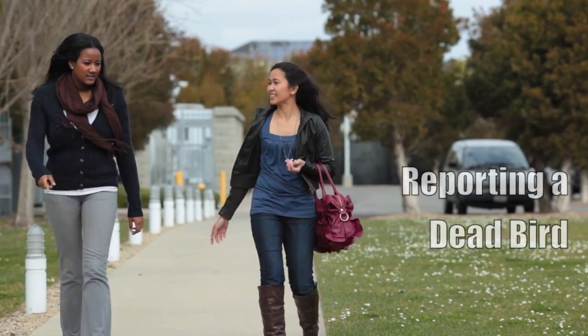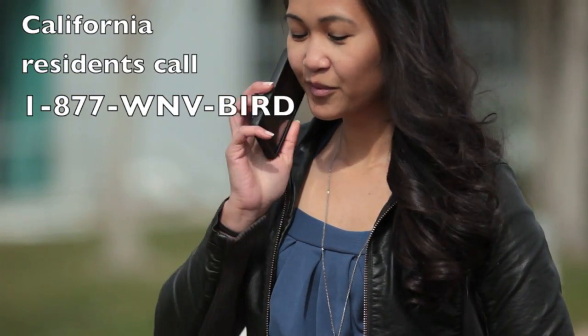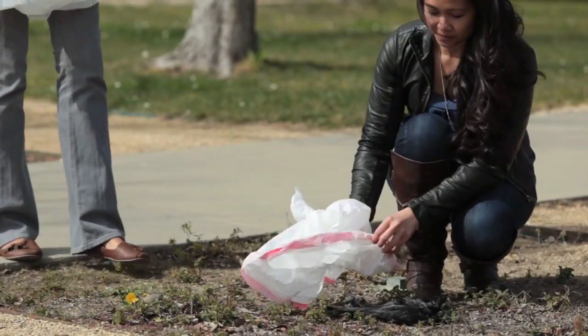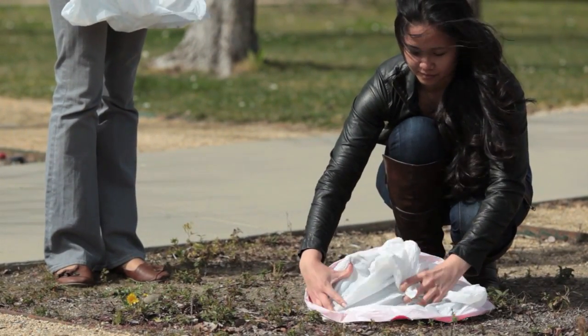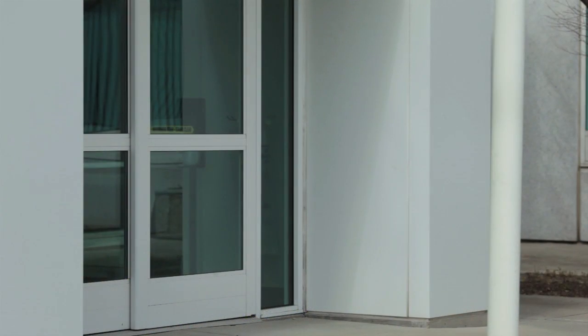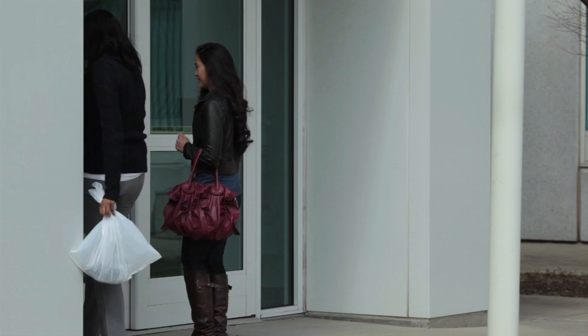If you find a dead bird in a public place, if it's possible, please call the hotline and report it. Double bag the bird using a safe method such as the inverted plastic bag method. Finding a dead bird at your workplace means you may need to bring the bagged bird inside and have it available at your front entrance for the pickup agency.